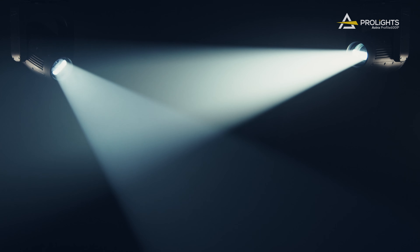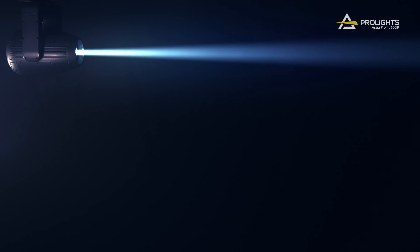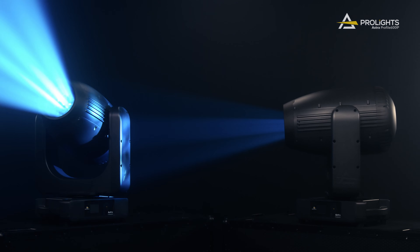Whether you're looking for a powerful and versatile LED moving profile for your next tour or exterior installation, the Astra Profile 600iP has everything you need to take your lighting to the next level.